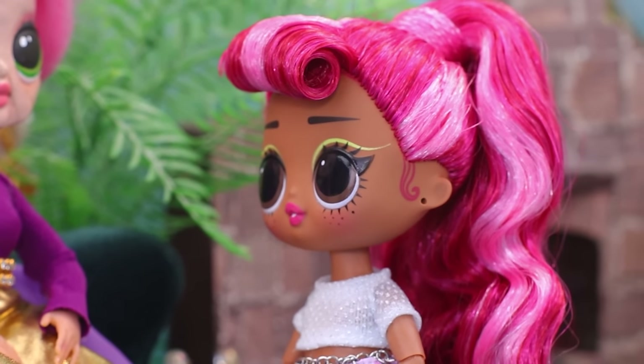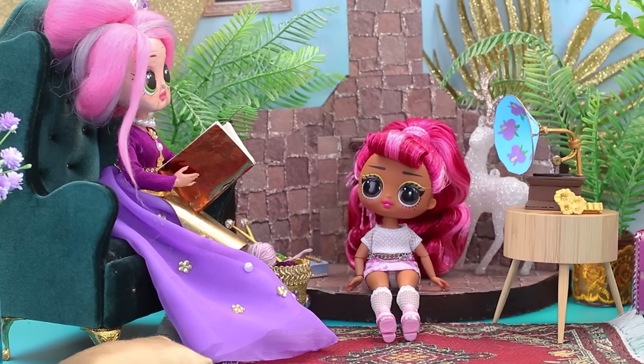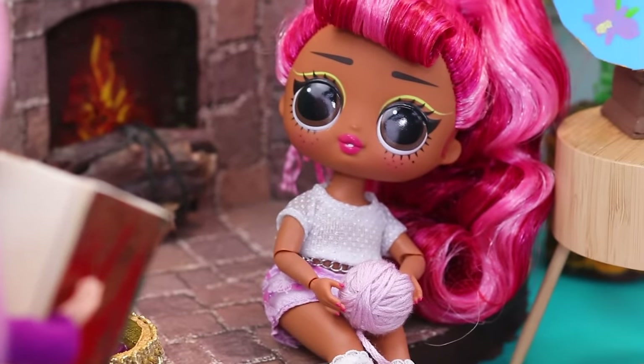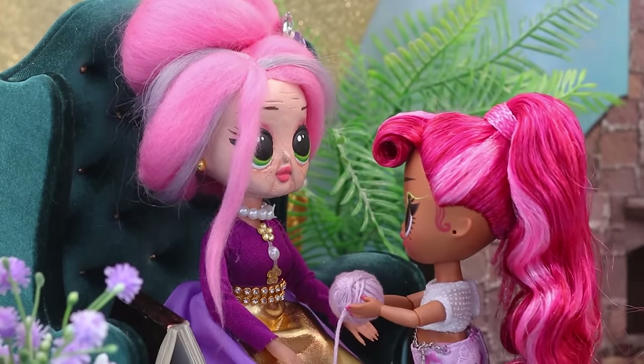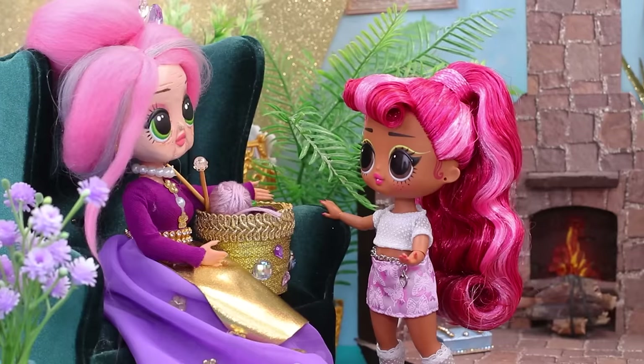Honey, would you like me to read to you? The girl is listening, but she can't keep her eyes off a gold basket. Grandma, what's in there? My knitting kit. Can you make something like that for me? Of course, honey. Even though Alice is old, she still loves being creative.